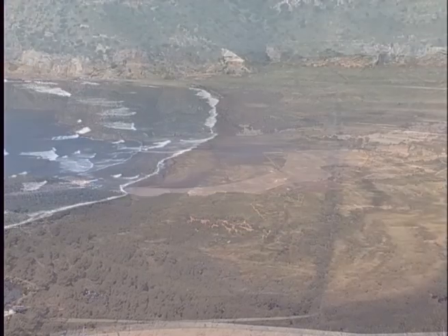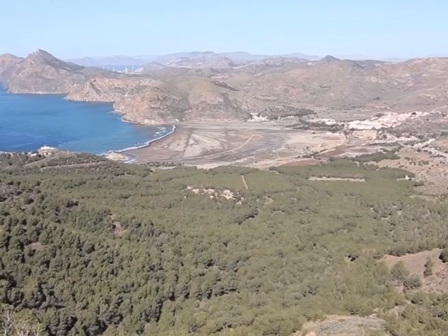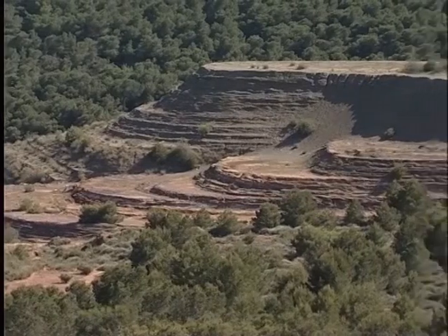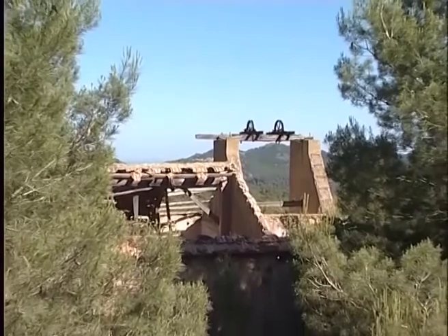Today we can still see how this great natural harbor, which the Romans called Portus Magnus, is silted with the remains left behind by mining activities. The mining activities ceased completely towards the end of the last century, and today the scars left on the landscape are slowly being absorbed by vegetation.